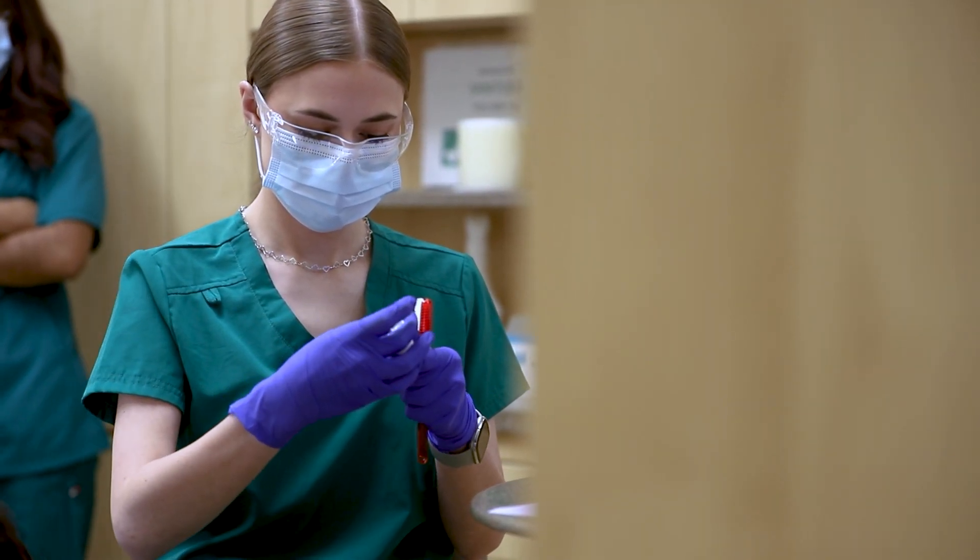We give all of our students the opportunity to get their radiography certificate, and if they start the program their sophomore year a little bit earlier, they also get to earn their coronal polishing certificate.